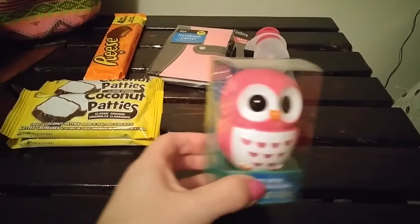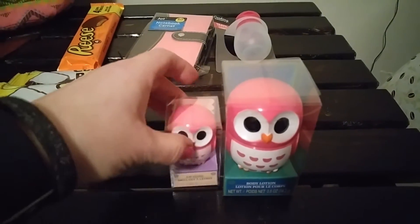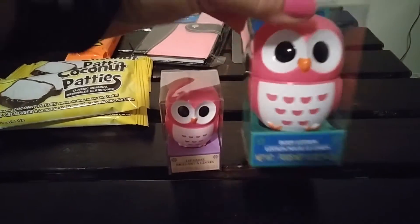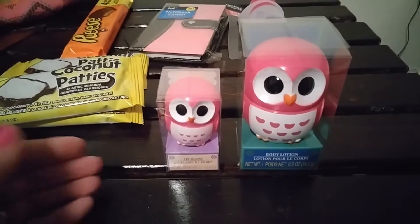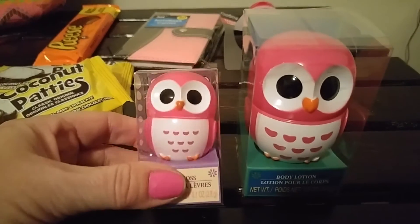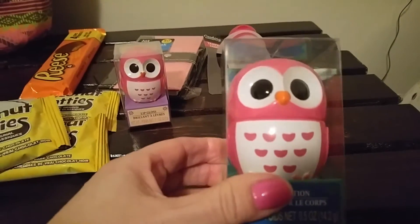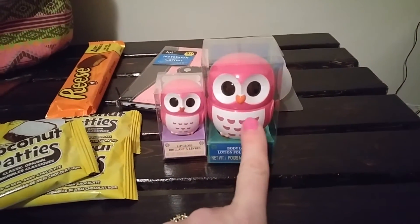The very last thing — I noticed a lot of you guys are hauling this and I thought my store will never have that kind of thing. I noticed these two at the very end when I was walking towards the cash. I got the little lip gloss and this is the body lotion. I haven't tried it and I haven't really heard any of you guys comment on whether it's good or not, so let me know. I'm not usually into owls, but I thought these were really cute. I'm going to throw one in my purse, and the other one I'll probably take to work and leave there because my hands get really dry at work.